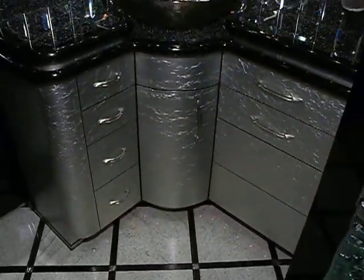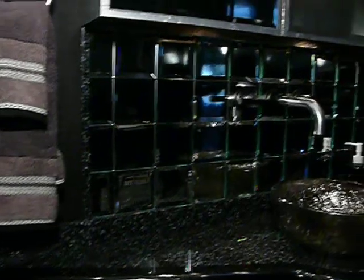As we make our way into the restroom, you'll find beautifully mirrored cabinets with plenty of storage. There is a powder room, etched glass shower doors, and of course the shower.